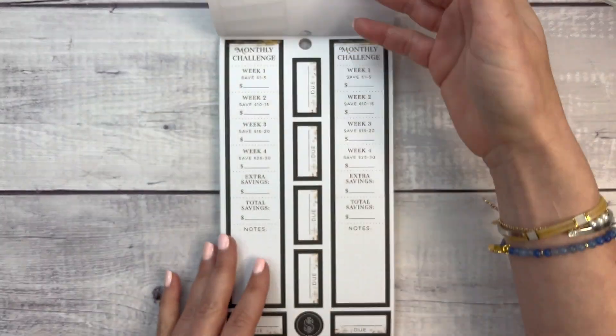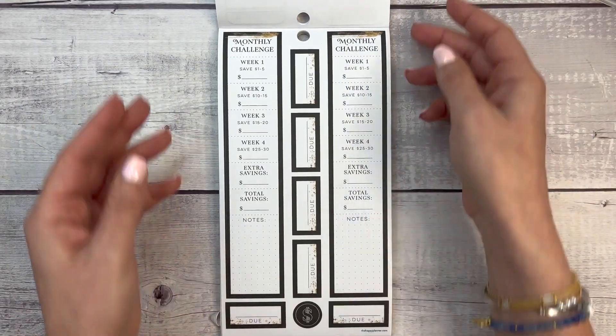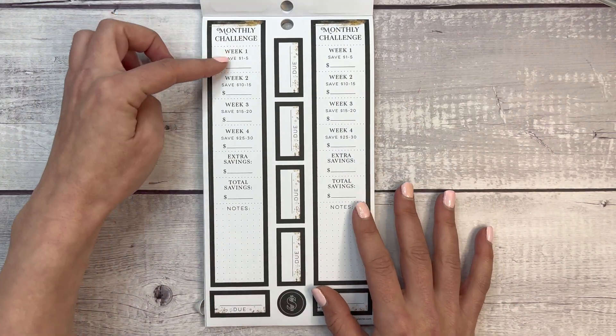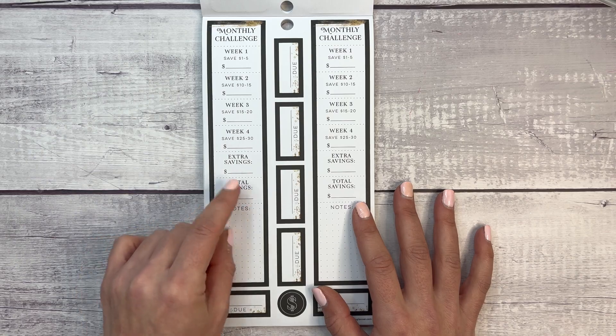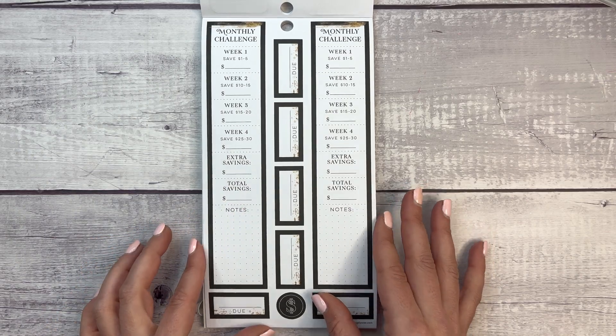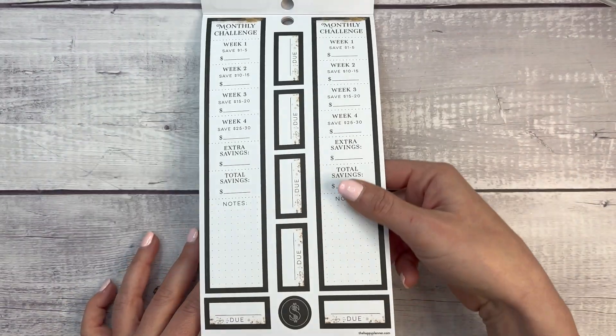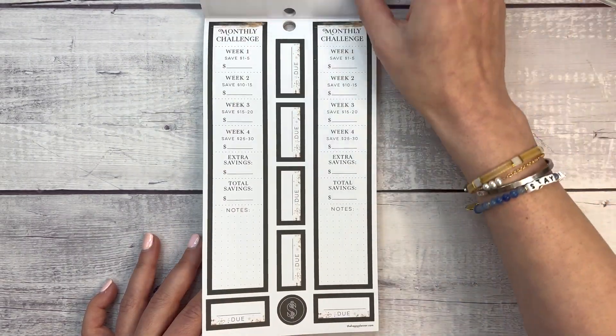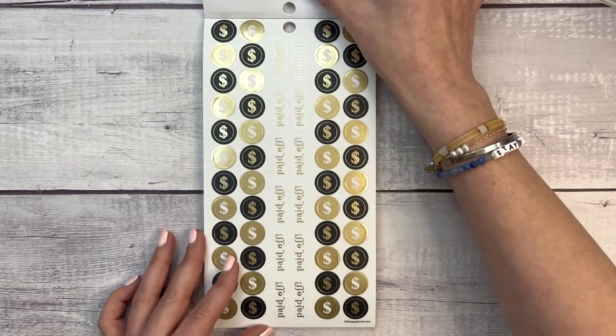Then these savings jars — I'm obsessed with these savings jars. Now we have a monthly challenge sticker; I love monthly savings challenges. It has week one, two, three, four, extra savings, total savings, and notes. My patrons are going to love these because of all the savings challenges we do — and you get six of them, so enough for six months.